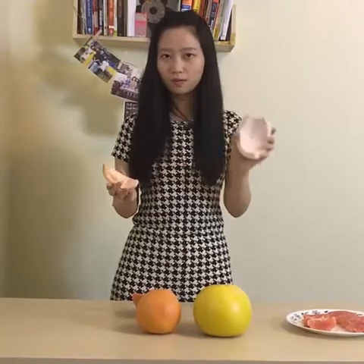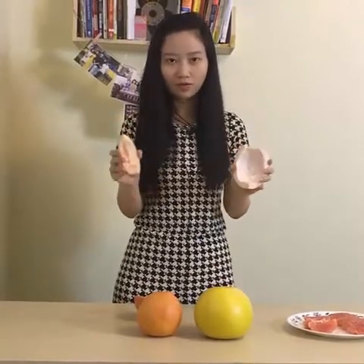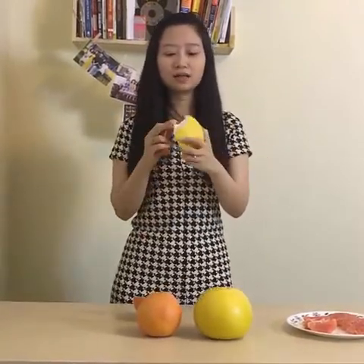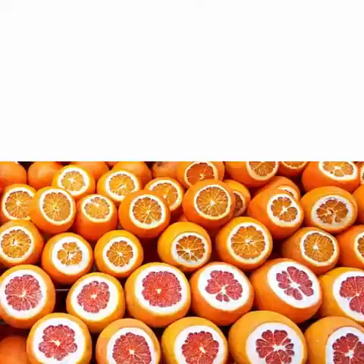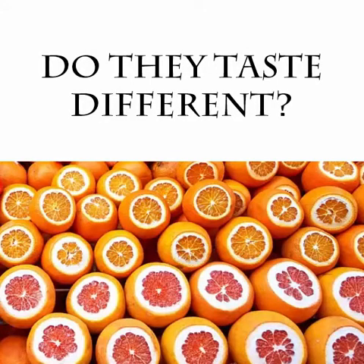You can tell this is pomelo and this is grapefruit. You can tell that the rind of the pomelo is actually thicker and this one is thinner. So for now you can already tell them apart by how they look, and let's move on to the taste.